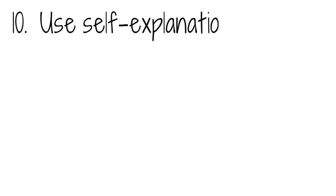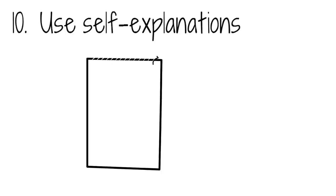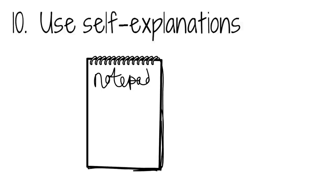Use self-explanations. Self-explanation is a similar process to elaborative interrogation. It is the method of using your existing knowledge to make sense of new information. This is a great method for students to consolidate their learning, as it prompts them to think outside of their provided information and make inferences about topics of their own accord. Use this when looking through your notes to add extra information that you may not have thought of the first time around.